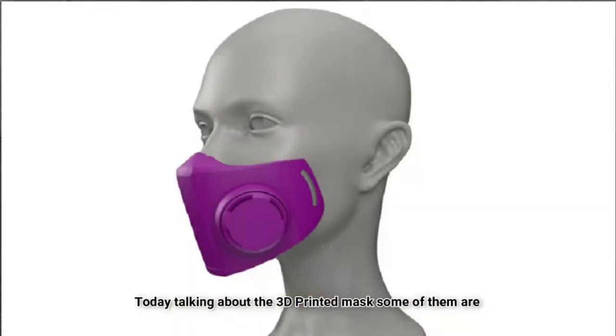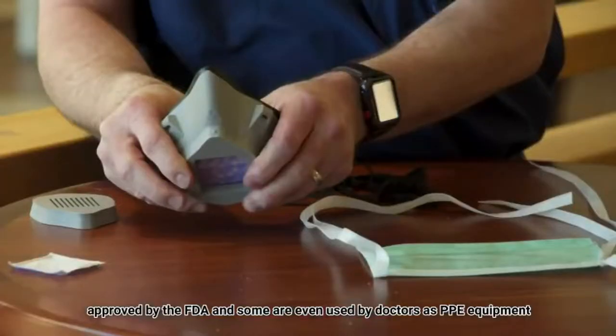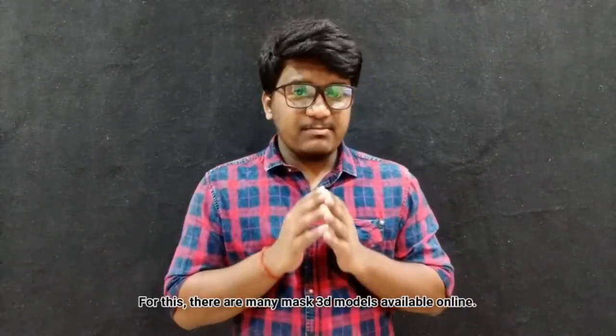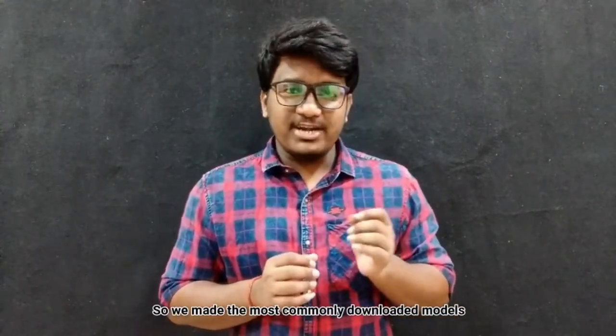Today, talking about 3D printed masks — some of them are approved by the FDA and some are used by doctors as PPE equipment. All the 3D printed mask links are given below. There are many mask 3D models available online, so we made the most commonly downloaded models.